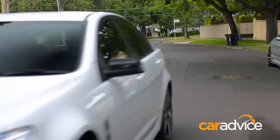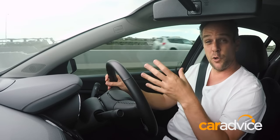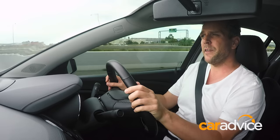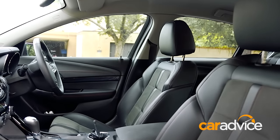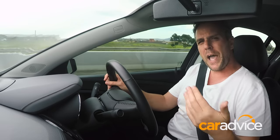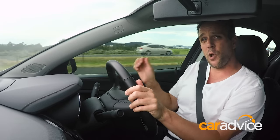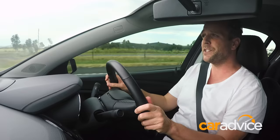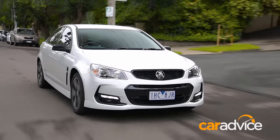The SV6 is essentially the mid-grade Commodore — you've got the Evoque at the bottom end, which are basically government fleet cars, then the SV6 for normal people, and the SS above. Pretty much the only thing this doesn't get is powered seats. The seats themselves are really nice and comfortable — a combination of suede and a leather-type material that really works, particularly on long touring miles. Very comfy and very supportive. You've got reach and rake adjustable steering, so you can get yourself into a really comfortable driving position.